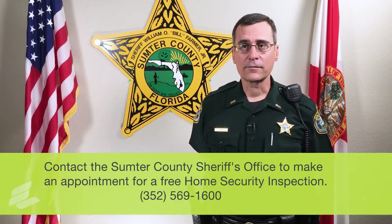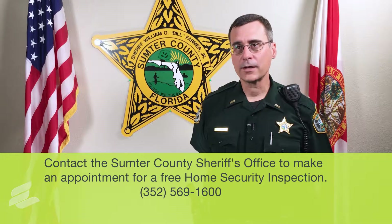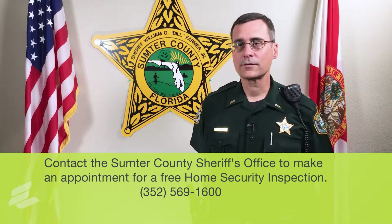With these simple solutions, you will defeat most crimes of opportunity. Sheriff Farmer sent a couple more deputies to school to learn how to make people's homes safer, and he offers a free home security inspection. If you're interested, you can call us and make an appointment. We will come out to your house, walk through your home, check all your door locks and window locks, and give you some inexpensive ideas of how to make your home more secure.